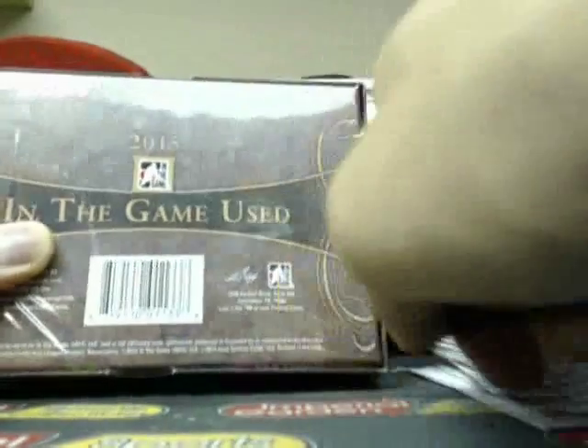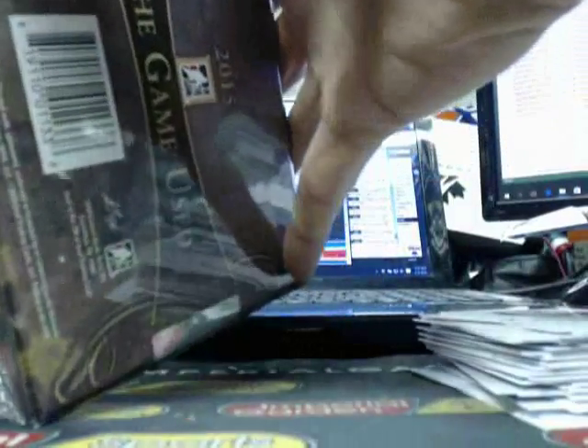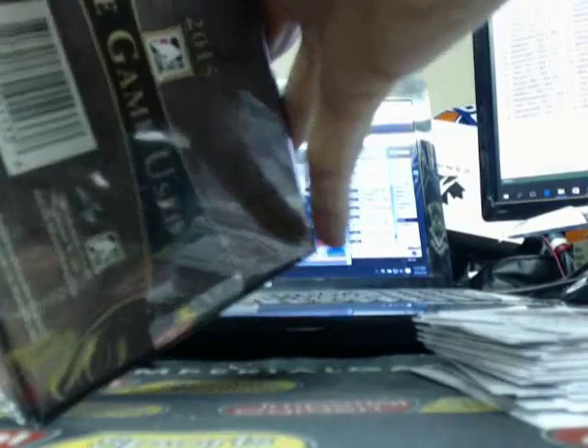Finishing up the break with ITG Game Used — good luck guys. Everybody's been in love with this product. Price on these a little bit higher than anybody expected — I was quite surprised when I had to restock on it. Hopefully it will be a good one.